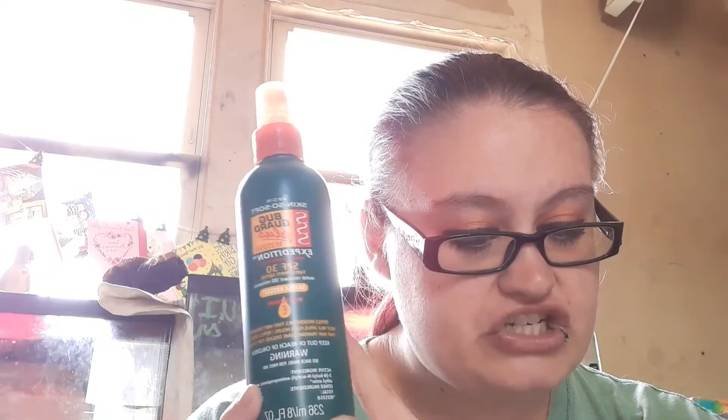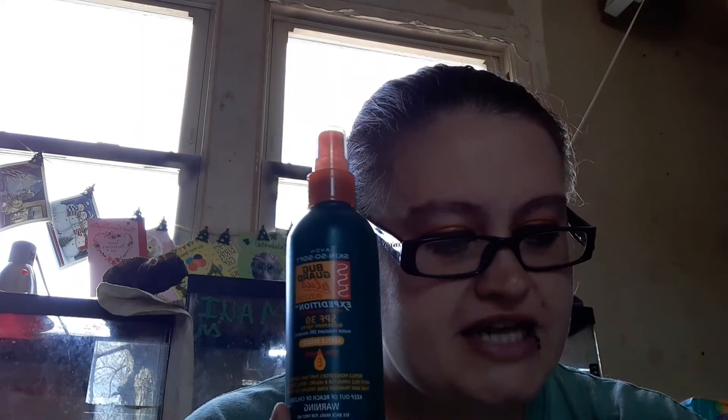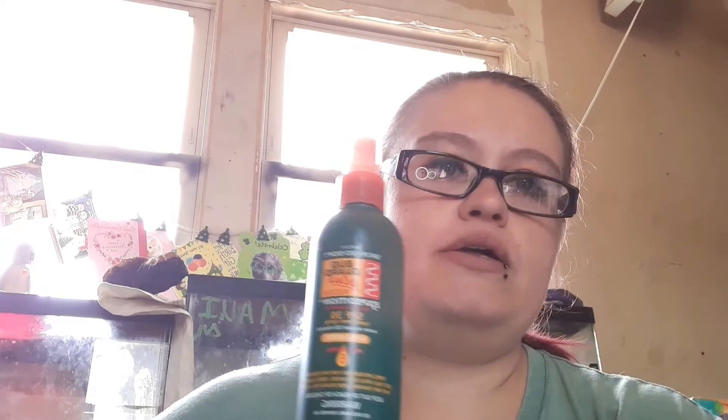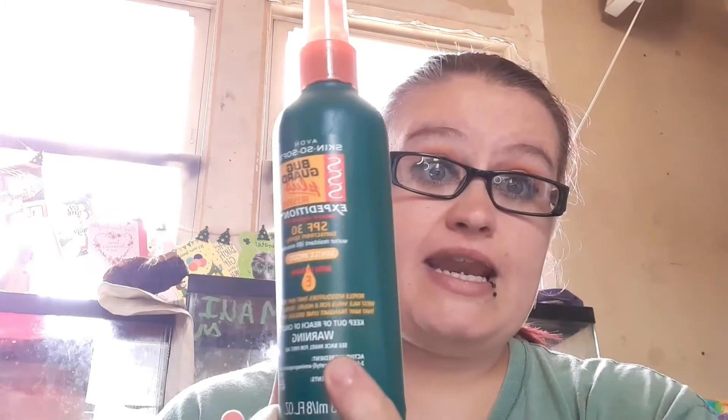Another outdoor thing we're all going to need — bug spray. This is the family size pump spray with SPF 30. It is 8 fluid ounces. It is $16.39. The item number is 255259. It repels mosquitoes for 8 hours and deer ticks for up to 12 hours. In my area I live in a swampy, musky area, so deer ticks and mosquitoes are common. This is going to be a must-have for my family, and it has vitamin E in it — so that's a plus.